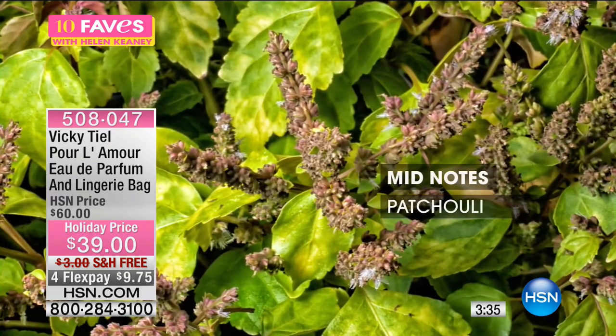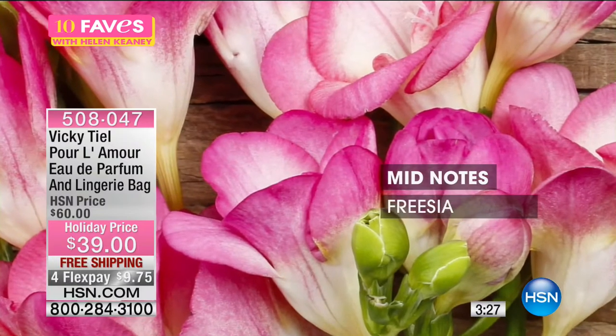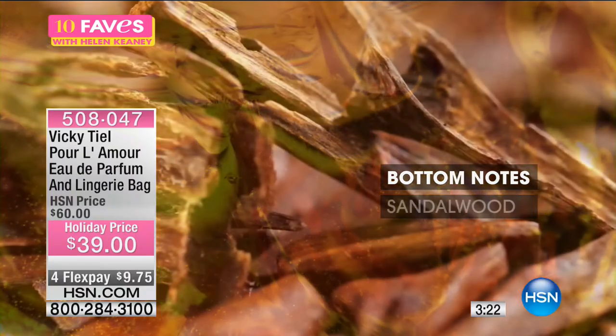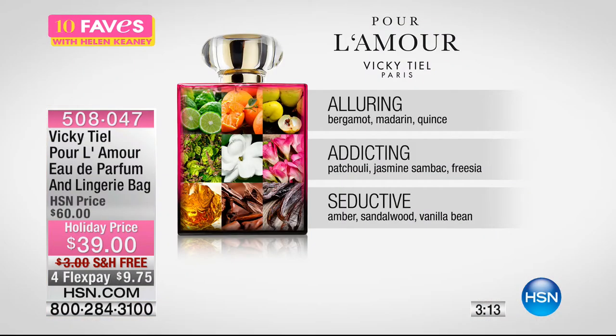Patchouli, which is usually a base note and is aphrodisiac, is going to be in the mid notes with jasmine, freesia, and beautiful florals. With Pour L'Amour you've got aphrodisiac after aphrodisiac — sandalwood, amber, patchouli, and then vanilla bean. Vanilla is one of those scents very alluring to men. The addicting patchouli, jasmine, and freesia make it extremely seductive, especially with the base of amber and sandalwood back to the vanilla bean again. Free shipping and handling — I would give this a try.